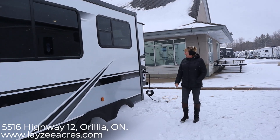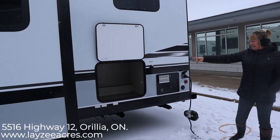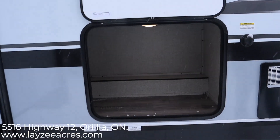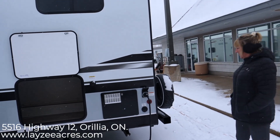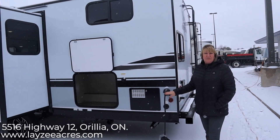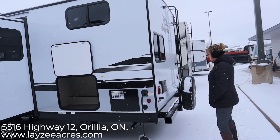Come around back here, we've got more storage — check out that space. You could actually get a cooler in there, many, many things. This unit is a 30-amp service. If you did have to go to a 50-amp service, you could just get an adapter and still be able to plug in.